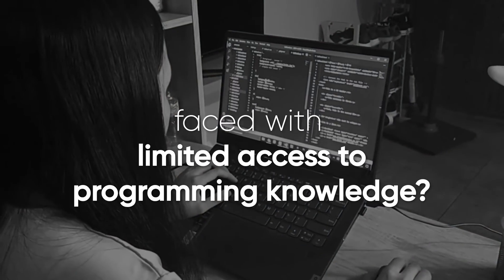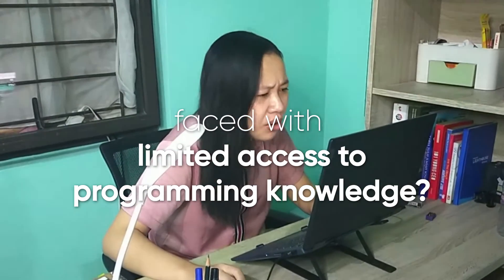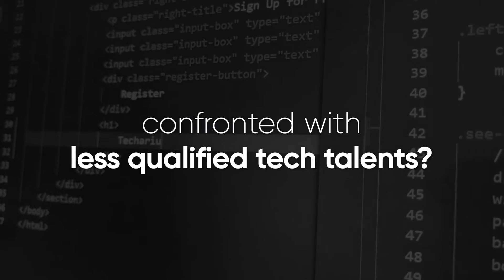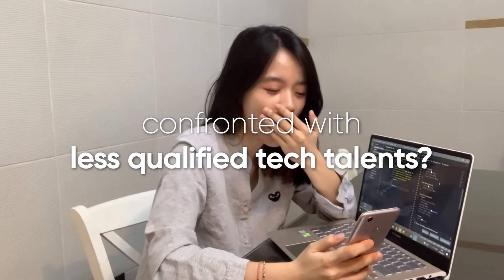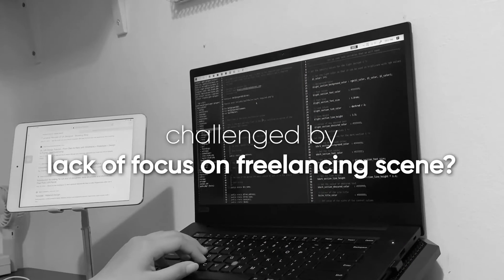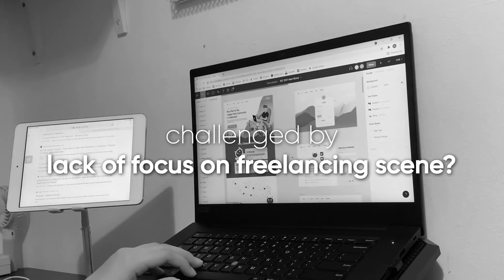Have you ever faced limited access to programming knowledge? Confronted with less qualified tech talents? Challenged by a lack of focus on the freelancing scene?